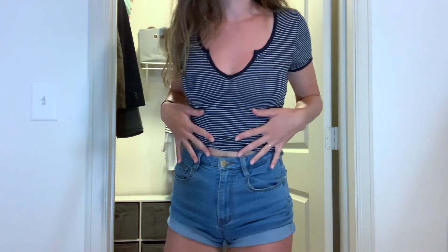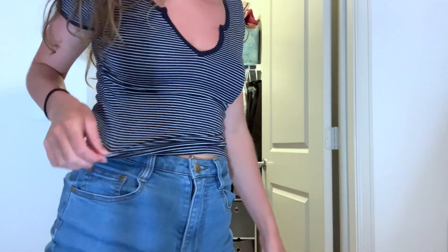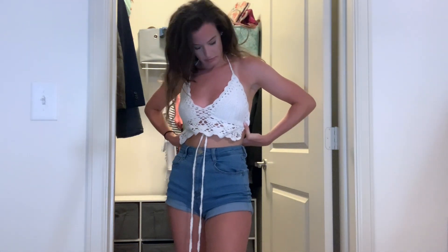Next I have this V-cut t-shirt from Urban Outfitters. I really like how the fit looks on me, but I never reach for it because for some reason the color looks so weird with jeans. I personally don't ever reach for this top, so I think I'm going to donate it.